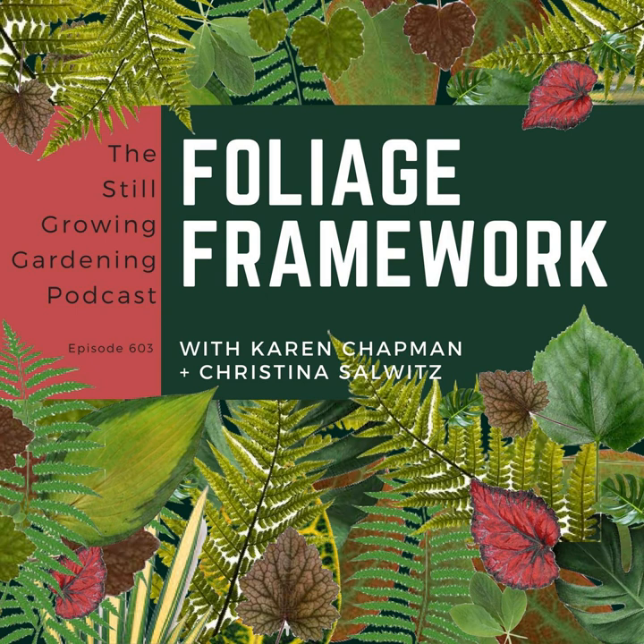Consider adding mountain mint to your 2018 garden. It's worth mentioning that in the honorable mention category was false Solomon's seal — a woodland plant and natural colonizer. It's a spring bloomer so you won't have a ton of color from it, but it does offer up some berries later in the season, which is a nice feature.